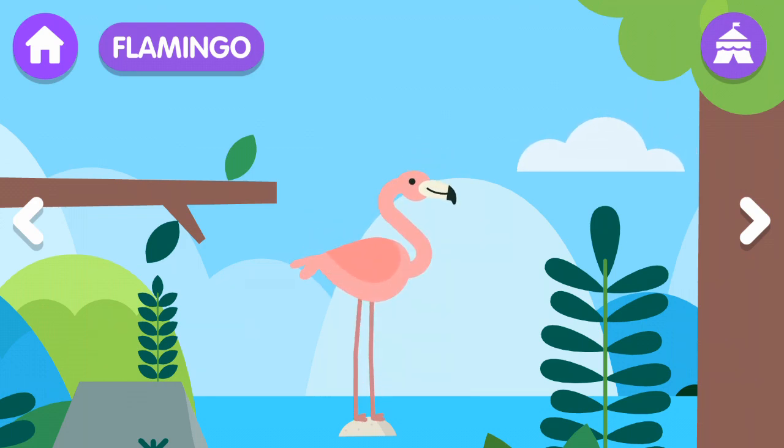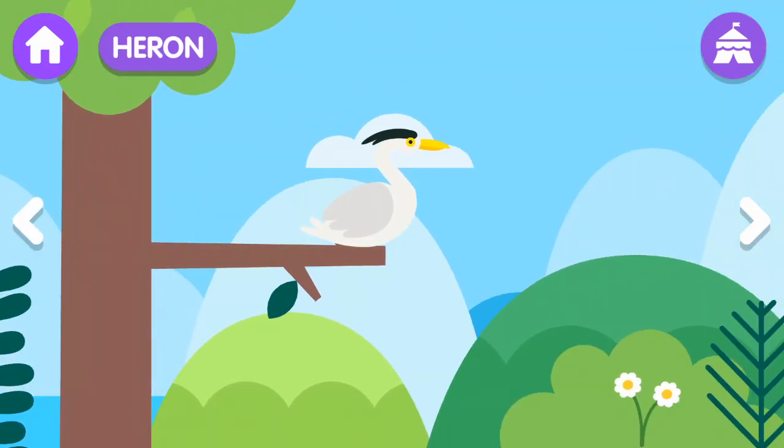The flamingo flies with its legs and neck fully extended. Heron! The heron is a skinny and tall bird that eats fish.